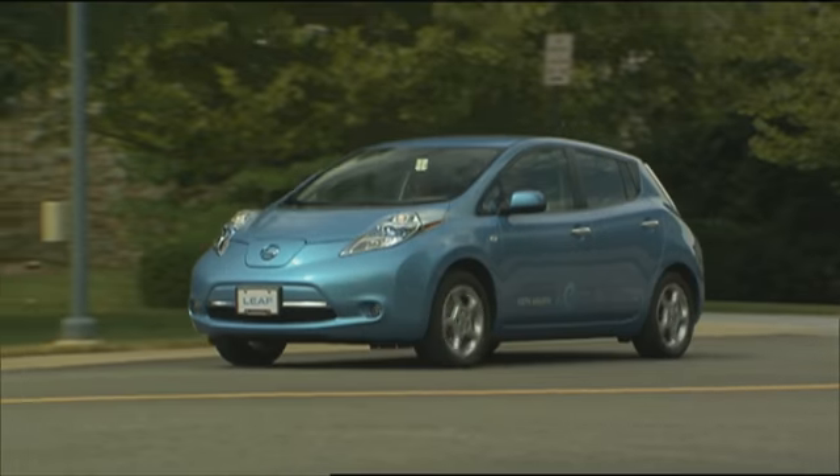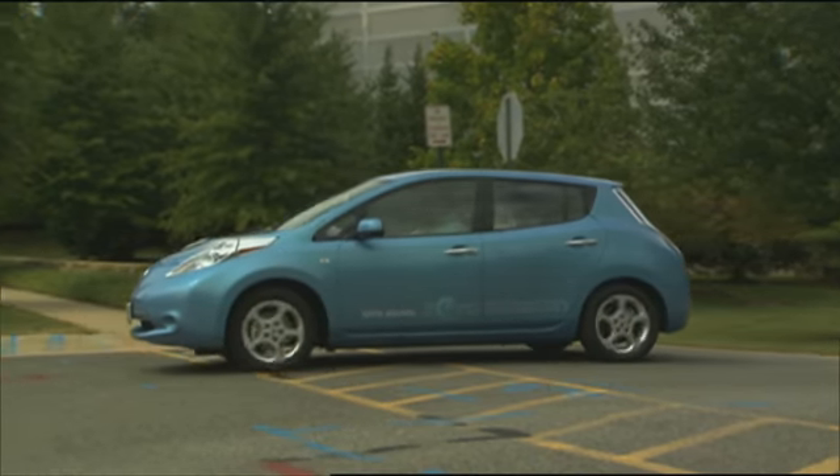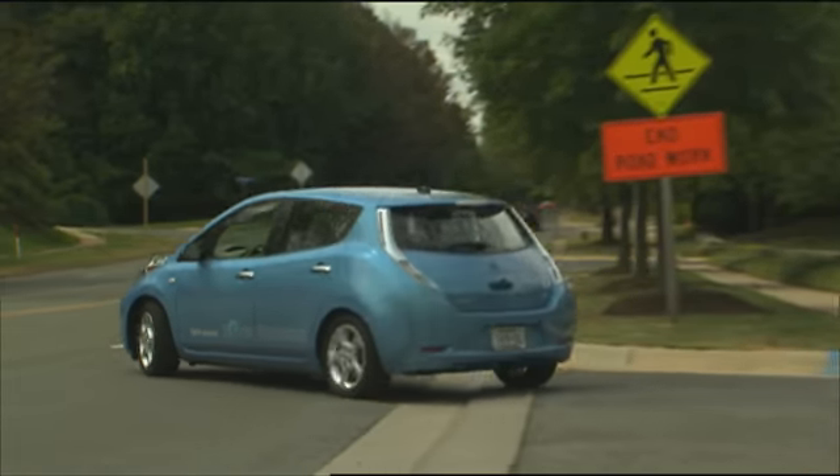Starting price for the well-equipped Nissan LEAF is just under $33,000 before government tax incentives.